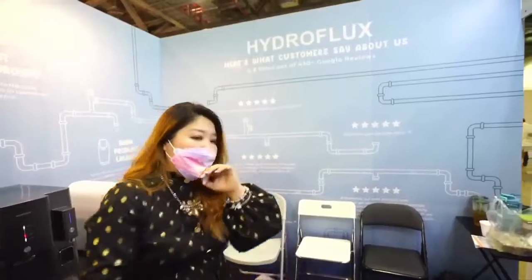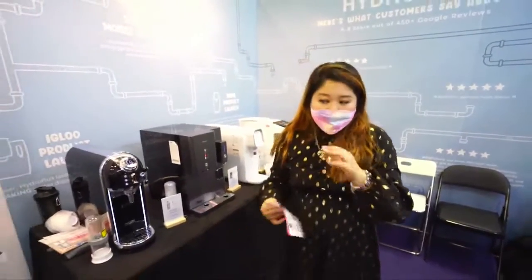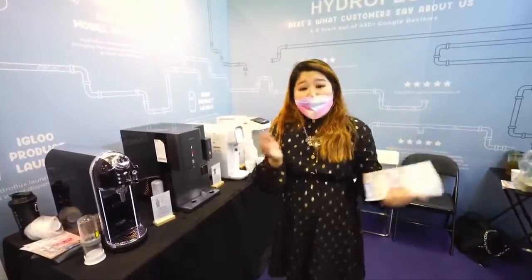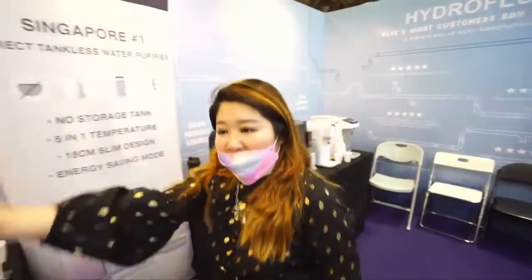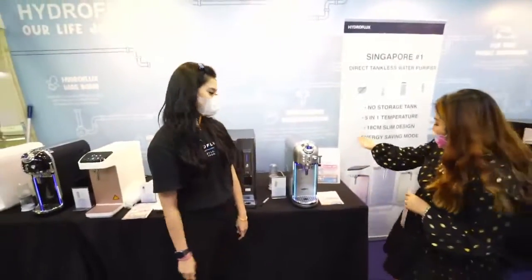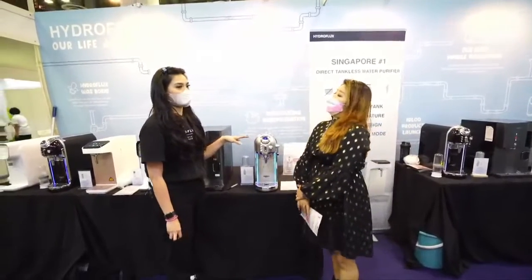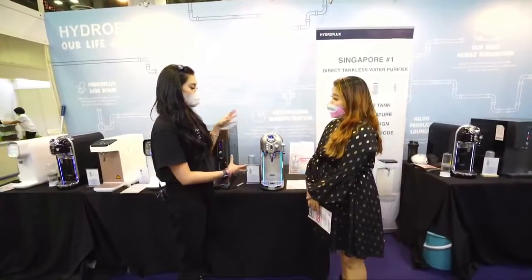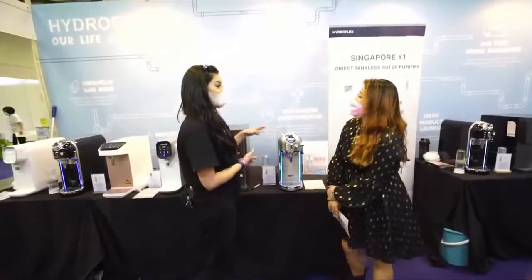There are so many positive Google reviews for Hydroflux, and I'm curious — there are so many different types of water purifiers in this market, so what is the unique selling point? Why do you need to come to Super Mom Baby Fair and check out Hydroflux? Today I have this pretty lady Elisa to share with us this very stylish design. This is actually the new series — the flagship model — and I believe this is a model that should be placed in every household.